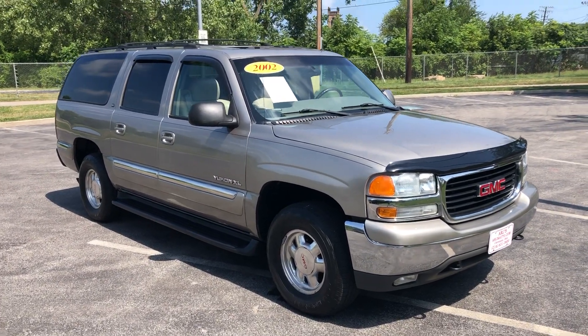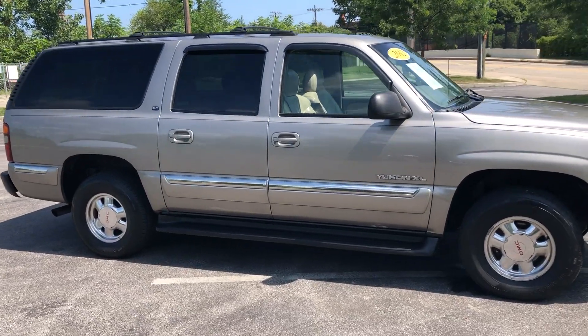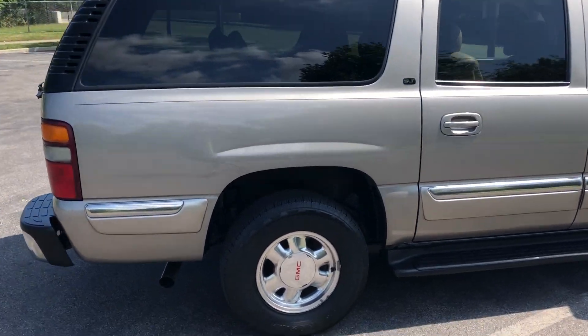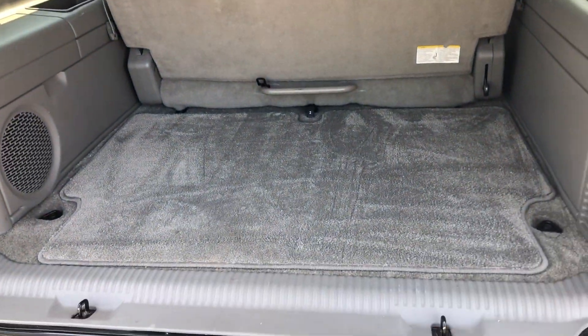ARJ's is proud to present this 2002 GMC Yukon XL in great condition. XL is the extended length, so behind the third row seats you have a lot of cargo space, and these are usually pretty decked out luxuriously too. If you pop this open you'll see all that space.